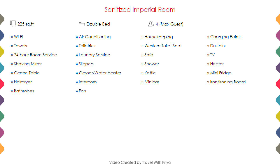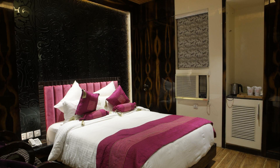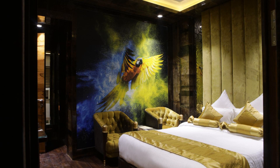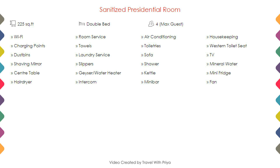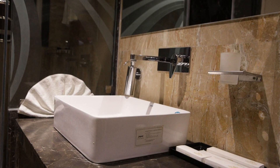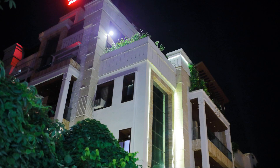Room category 1: you can see on the screen details like room size, bed type, room views, amenities, facilities and images. Room category 2: next we talk about the amenities of this hotel, which you can also see on the screen.